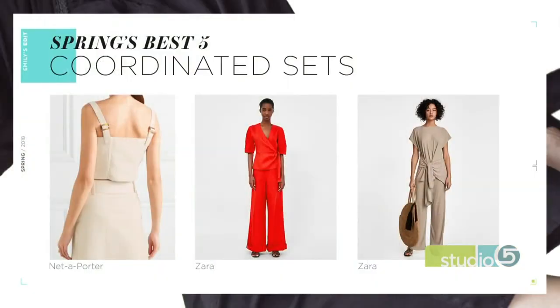Trend number four is the coordinating set — a matching top and bottom outfit, the newer version of a jumpsuit but as two separate pieces. Emily is most nervous about this one. The styles shown are actually the conservative options in creams and reds. You're also seeing these in full-on florals with oversized everything.